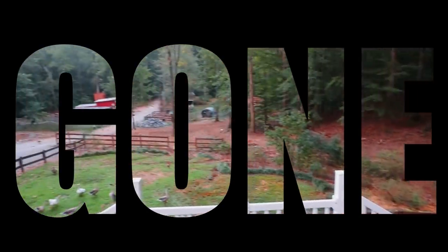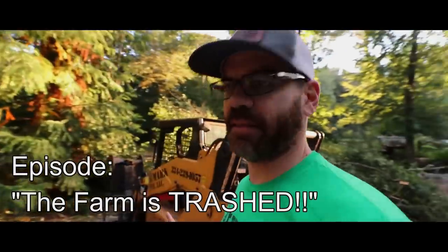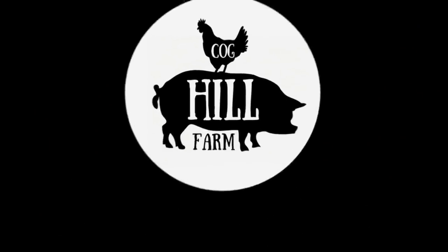What is up COG squad! Previously on the COG blog... What is up everybody? Jason over here at COG Hill Farm. Look, it is gone!